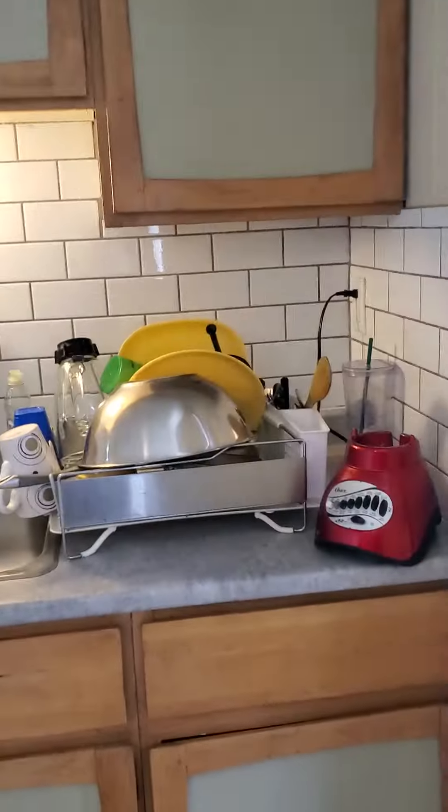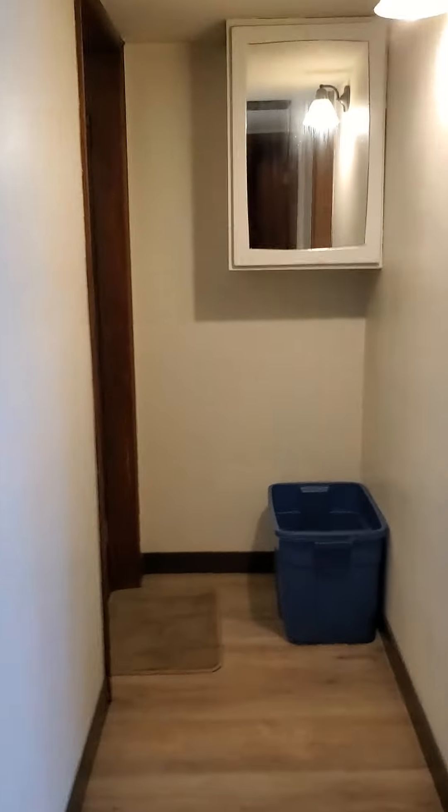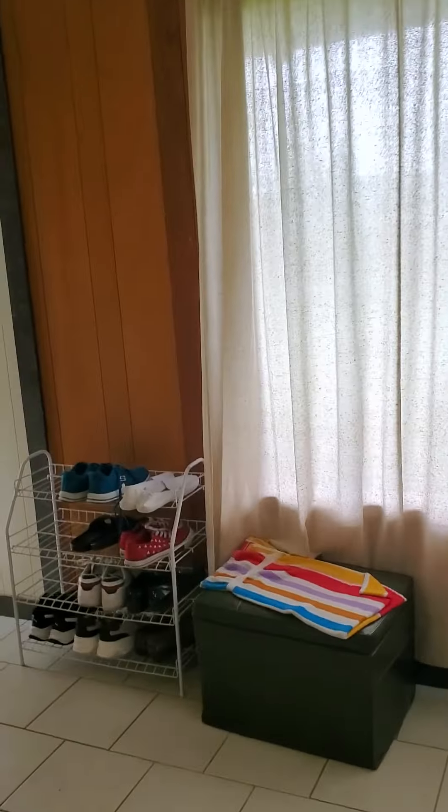Just gonna throw my mask on here since I'm going into the tenant suite. Nice little suite in it, rented for $1,180 a month. That door there goes through to the shared laundry. Nice big living room with new vinyl flooring, some awesome wood paneling, decent sized bedroom. Cute little suite, $1,180 a month they're getting for it.